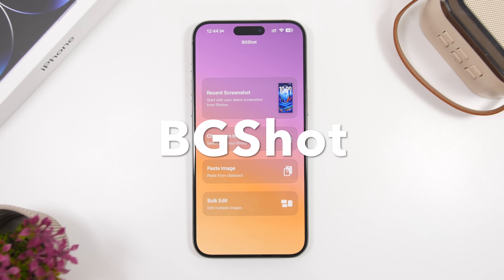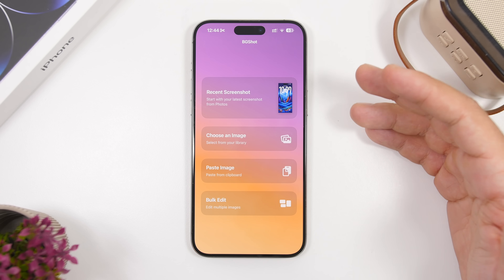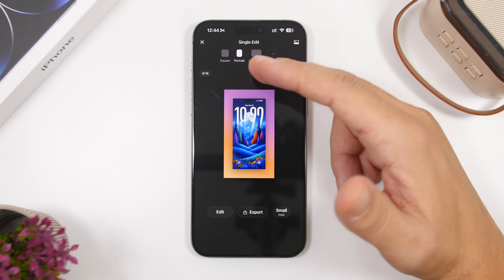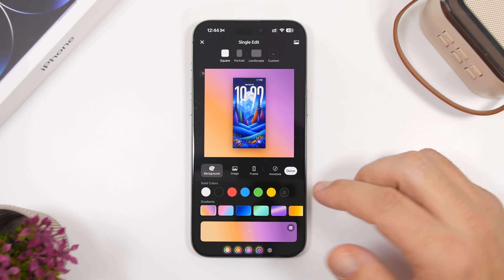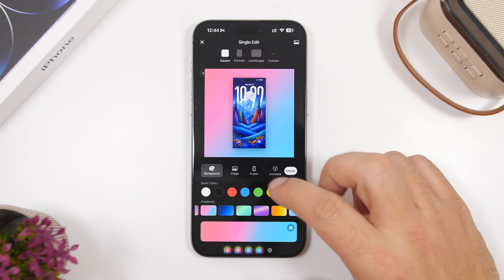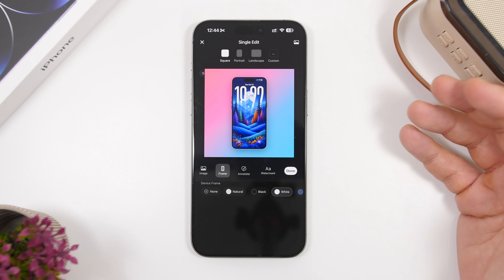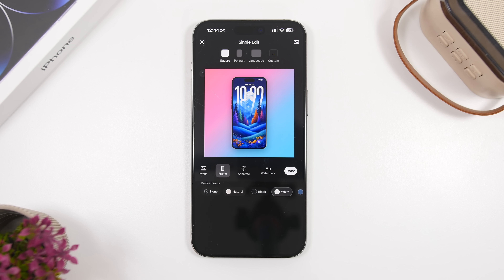BG Shot is up next and it allows you to customize your screenshots. Instead of sharing a plain screenshot, you load it into the app and create an awesome-looking version. You can choose portrait, landscape, custom, or square mode, then tap Edit to add a gradient, an image background, a frame, watermark, and other alterations for a much nicer result.